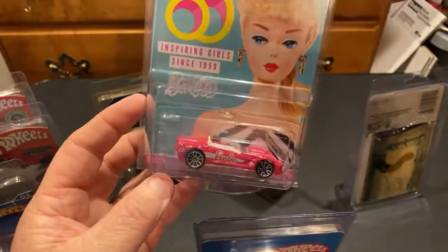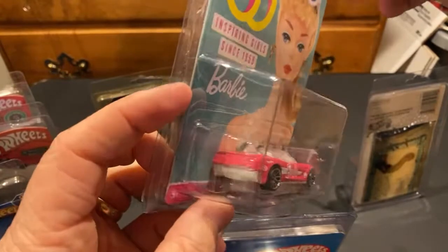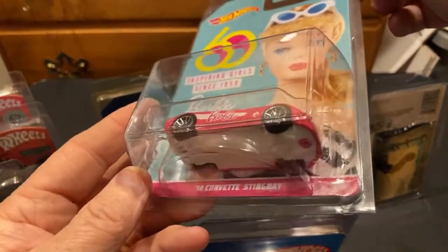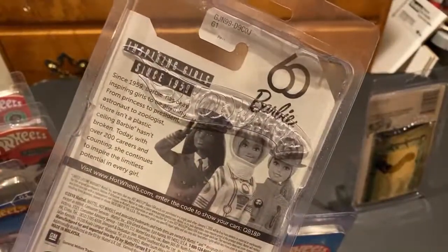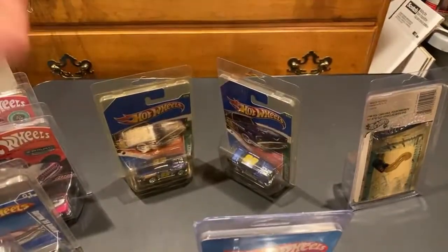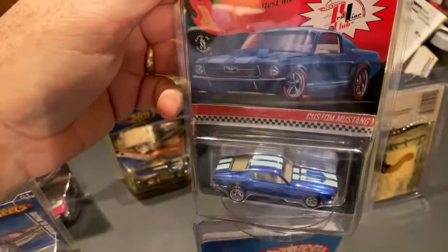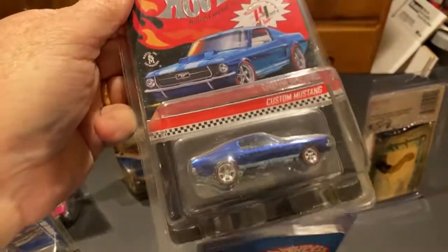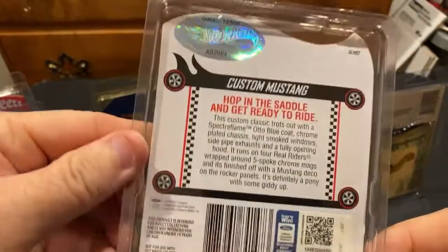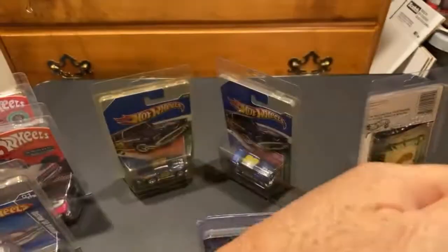Here's the old Barbie Camaro - the old C7. If you need to pause it to read that, go ahead. Here's the old Custom Mustang in blue - sprinkled with dust. Number 885 of 12,500.